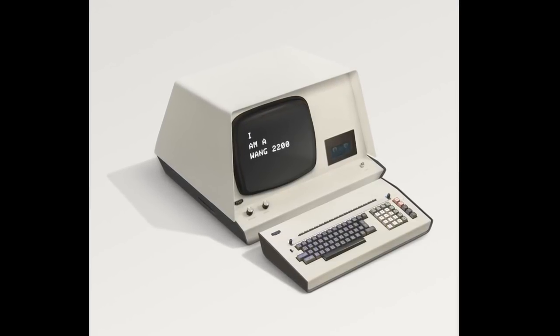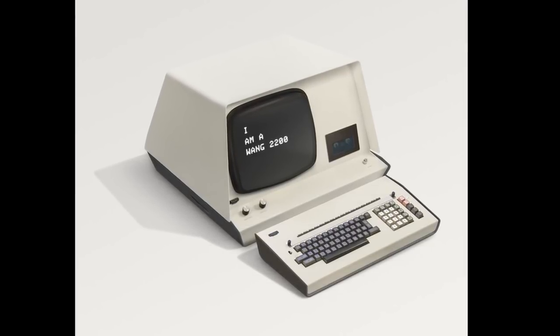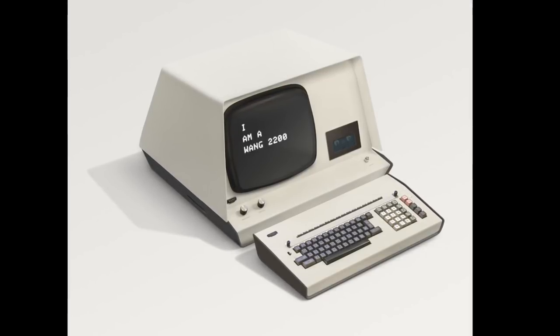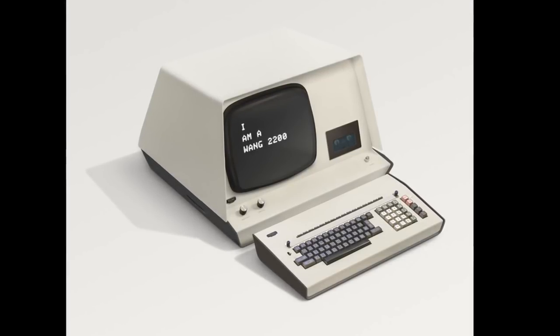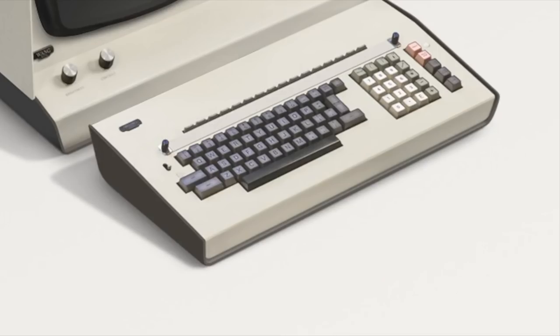Let's start at the beginning — 1973 to be precise. Wang was a highly successful computer company of the 50s and it introduced the 2200 in 1973, making this the oldest machine in our series. It was small enough to fit on your desk and called a mini, not a microcomputer, as it predated the introduction of microprocessors by several years. It was a personal computer before PCs. And Wang continued to be successful until the late 1980s.